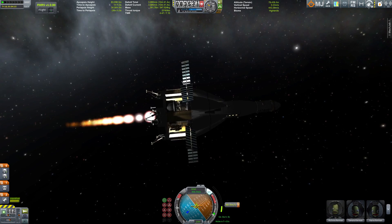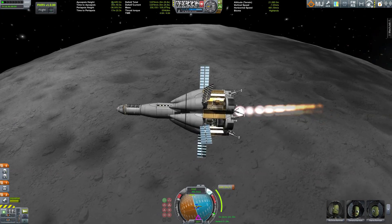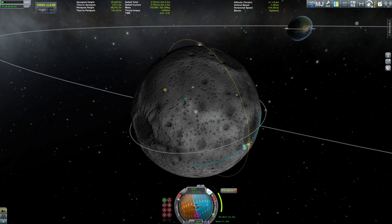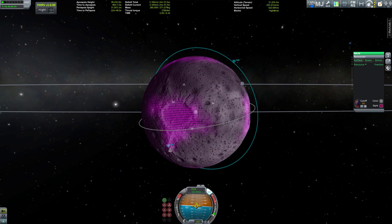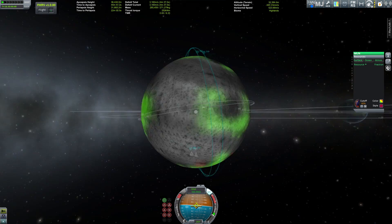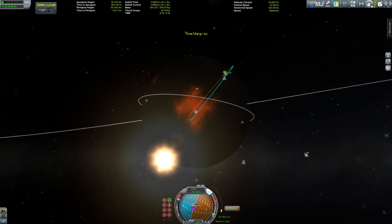We have so much Delta V left that we can do a plane change — comfortable but expensive in fuel. It would have been easier if I'd set up the trajectory for a near-polar orbit to begin with. Then we can start resource scanning, which we're doing right now, looking for a suitable landing zone. That big red spot looks promising.